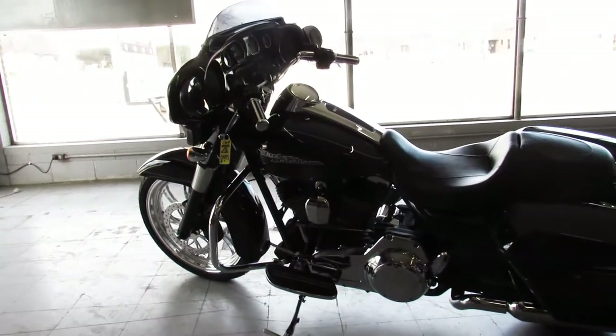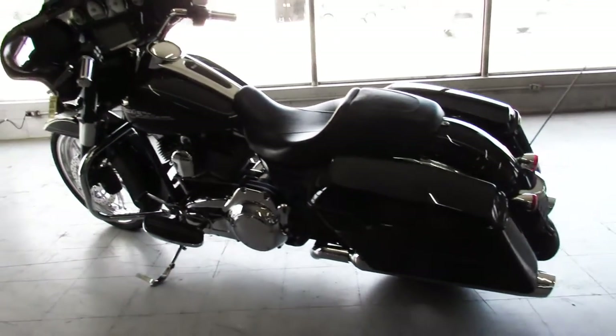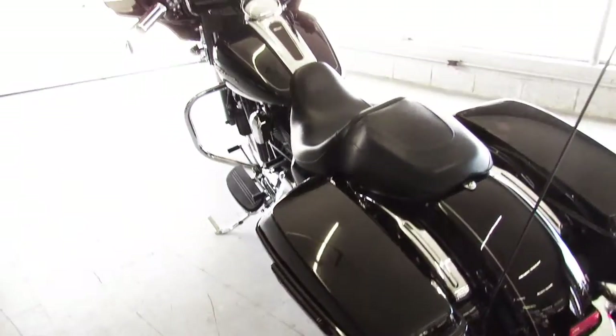Great Street Glide — standout from a crowd — just serviced here at the dealership. All the fluids have been changed, it's ready for the road.